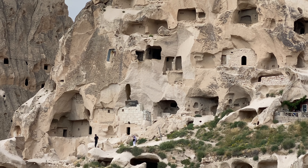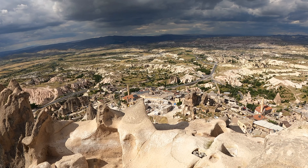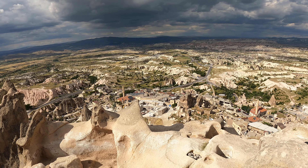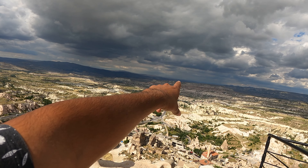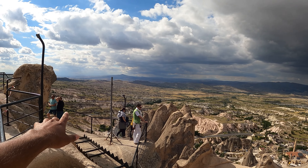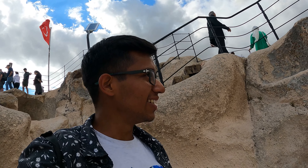This behind me is Uchisar Castle — not really a castle, more like a gigantic rock which has been carved into. It almost looks like something out of a storybook, out of a fairy tale. It's beautiful. We are at the highest point in the region. It looks unbelievable — you can see all the way to Goreme, and those weird shaped rocks we saw at the beginning, the pink valley, and all of the region of Cappadocia. My uncle came here in a full blown suit and climbed all the way over here. When you're in Cappadocia, don't miss this castle — the view is incredible.